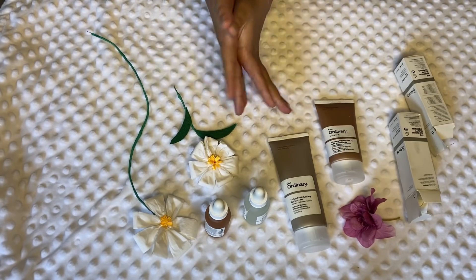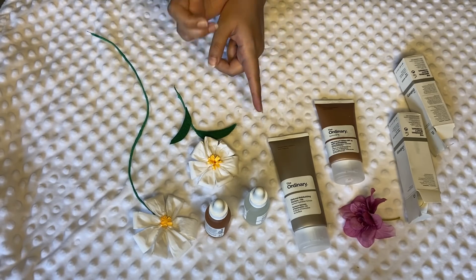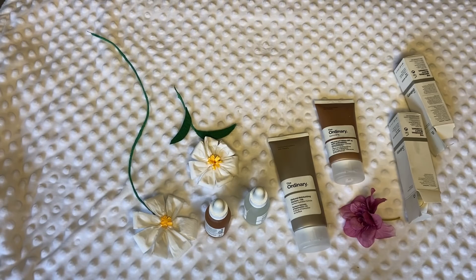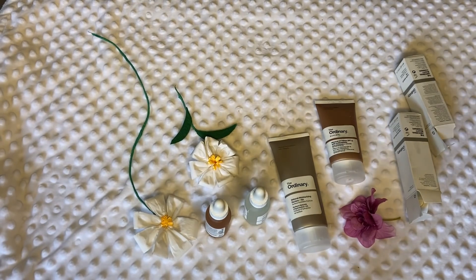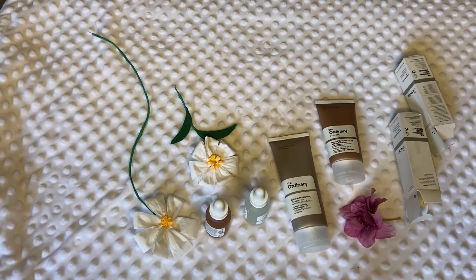I only purchased these products after consulting the company on their website, and I haven't really used other products except for these. When I'm done breastfeeding, I'm planning to get the Hyaluronic Acid — I've heard really good things about it — and I'll buy that and review it in my next video. Until then, bye bye, take care of yourself!